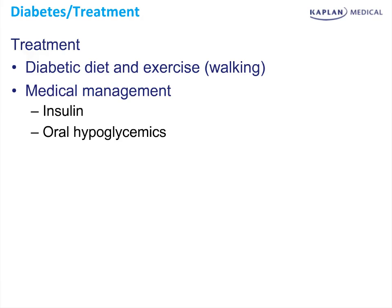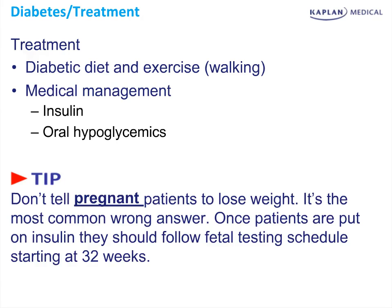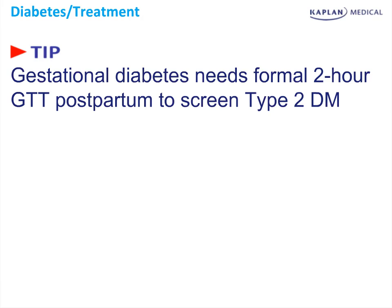A few tips when answering questions on the Step 2 exam about treatment: do not tell patients to lose weight — this is the most common wrong answer on the Step 2 exam. Additionally, if you place a patient on medical management, we need to put them on the fetal testing schedule. We use the need for medical management as a proxy of severity of disease and thus increased risk of stillbirth. Another common question is what to do with diabetes after pregnancy. The answer is always a two-hour formal glucose tolerance test postpartum in order to screen for diabetes, as these patients are as much as four times as likely to develop overt type 2 diabetes.